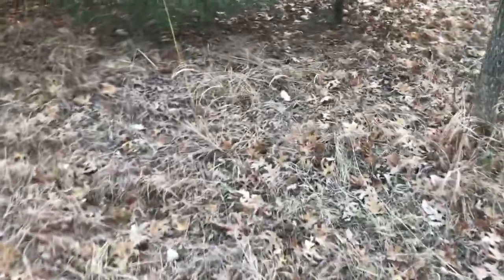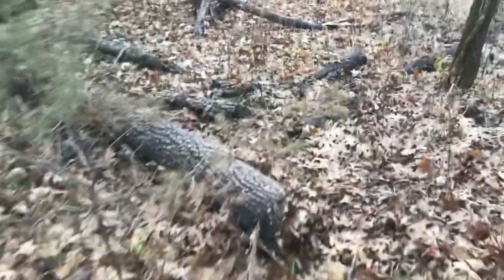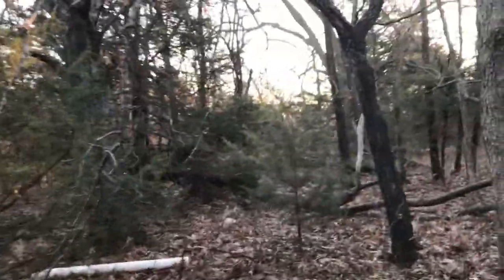Oh yeah, a whole bunch of blood. Where is he? Back here. Blood trail. I see him guys. Look at that — let's go around here. Oh guys, alright.